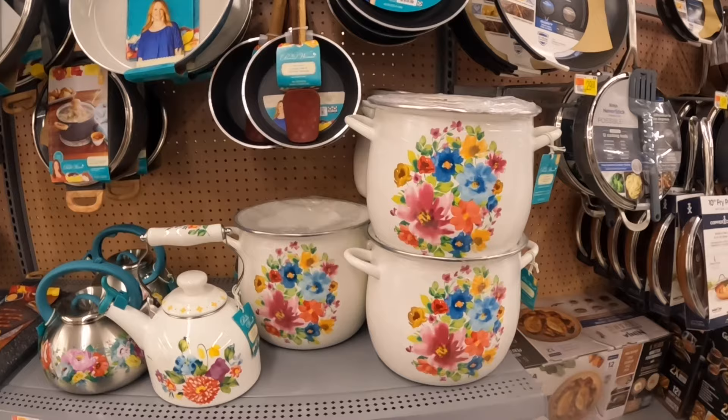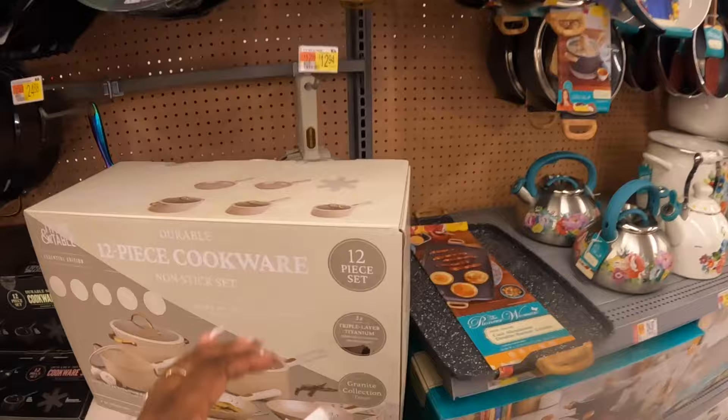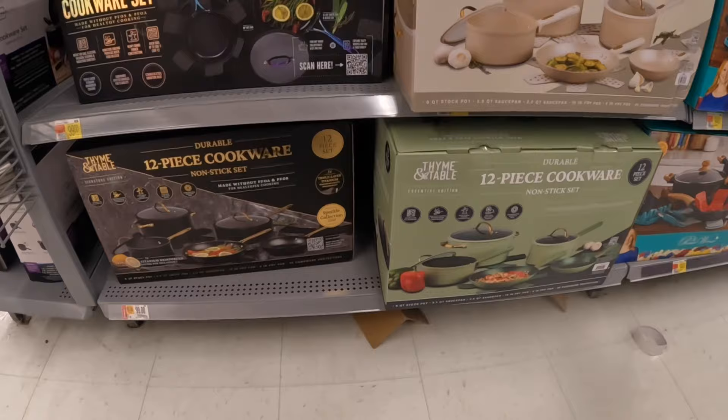And then look at these pet sets — they have them individual. 12 pieces — these are $100.